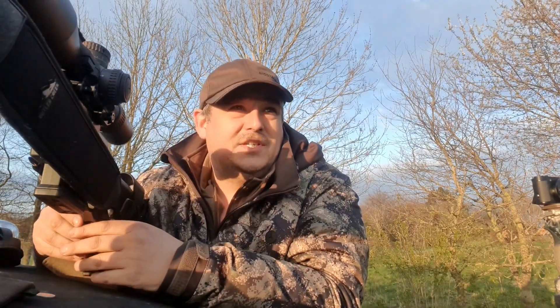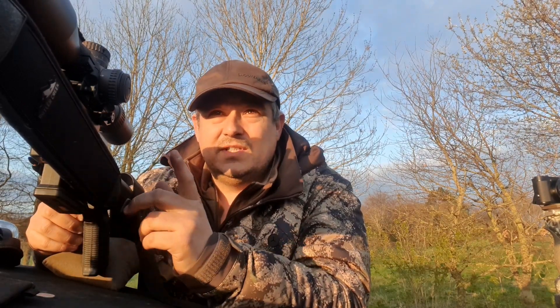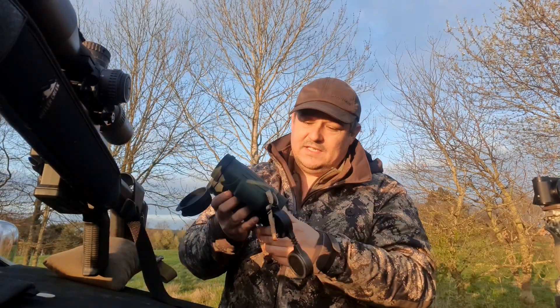Welcome to Bailey's Shooting. We're out right now on one of the bits of ground I cover, controlling the foxes for the lambing fields next door. But while we were here, I thought I'd have a little chat to you about the new Vortex Fury 5000 HDs.